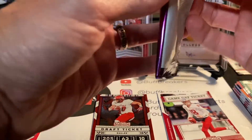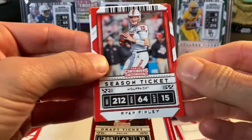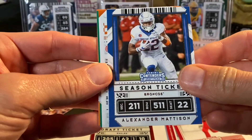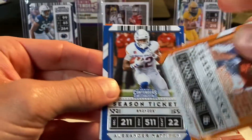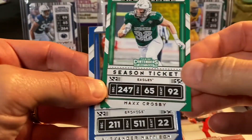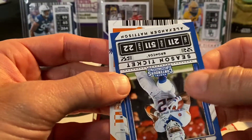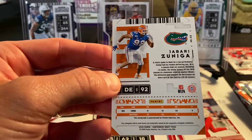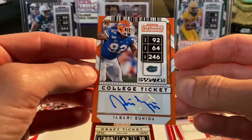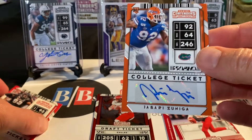Final pack: Ryan Finley, James Washington, Alexander Madison, DeAndre Hopkins, Max Crosby. The second auto is a rookie card from the Gators — Jabari Zuniga, defensive end. So a couple of autos of guys I have never heard of, which typically happens with Contenders.